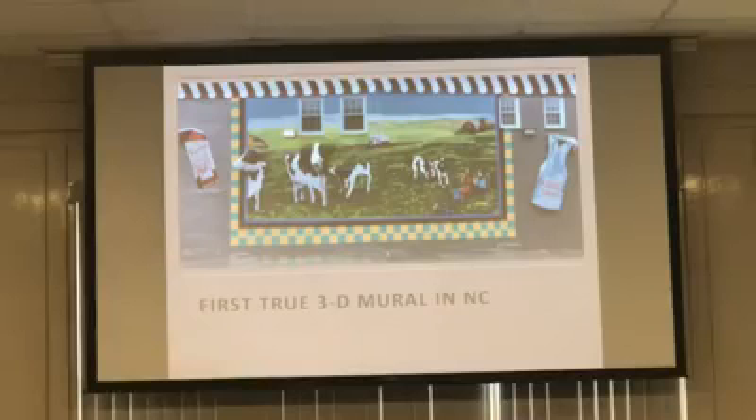We have the first true 3D mural in the state. This is on the side of Yarbrough's ice cream place — they had a dairy farm, so this depicts the old Yarbrough's dairy farm. The cow heads are 3D and the milk cartons on either side are also 3D. She does dedications for these murals, and that's where we start engaging our local community — local officials come out, citizens come out, and she always has it themed. I've got a picture of Liz with a milk carton speaking at the microphone. We did one at Depot Park where she had a vintage plane flyover that was talked about for months afterward.